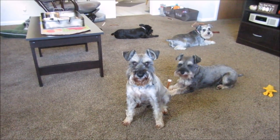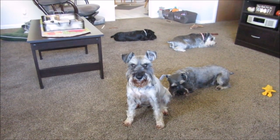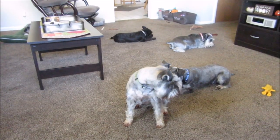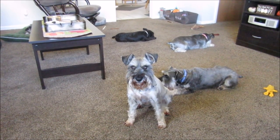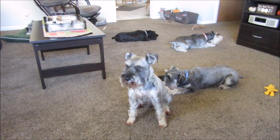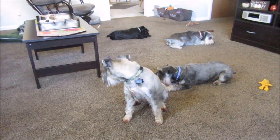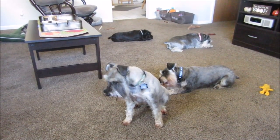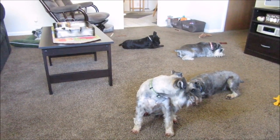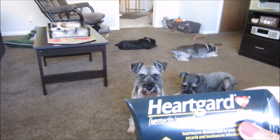We're back with another purchase for the dogs. I'm also going to include Truman, my cat, because he's my pet too — so this will be for all the pets in these monthly videos. A lot of people wanted to know how expensive it is to have the pets I have, so I'm going to include Truman's food and medications too.